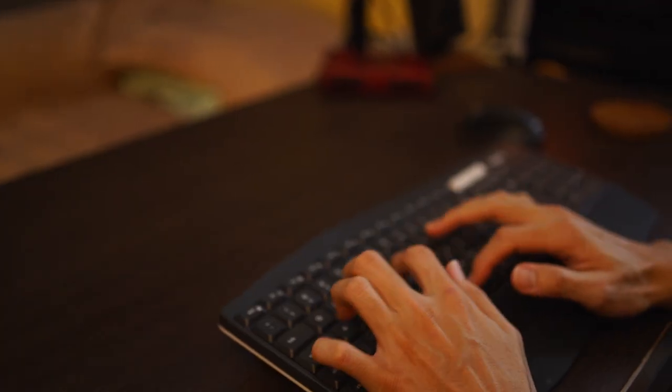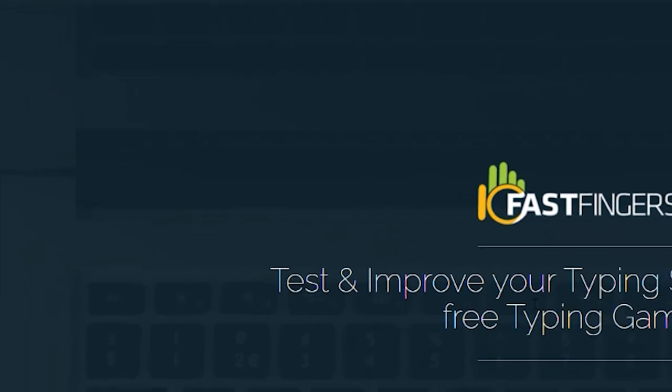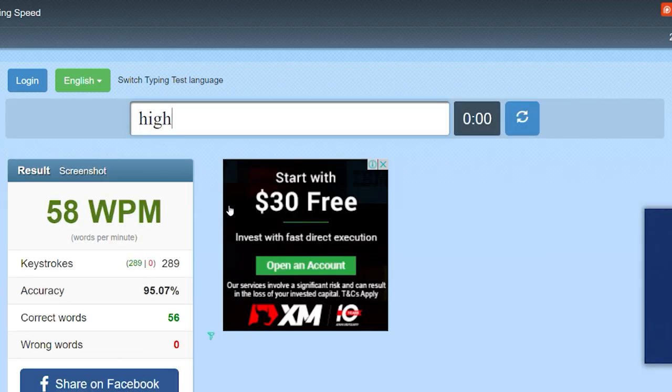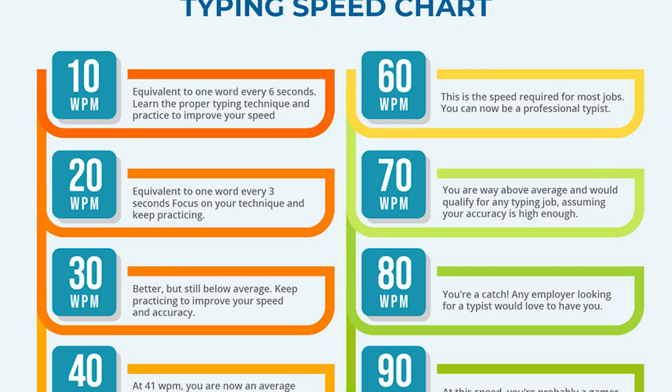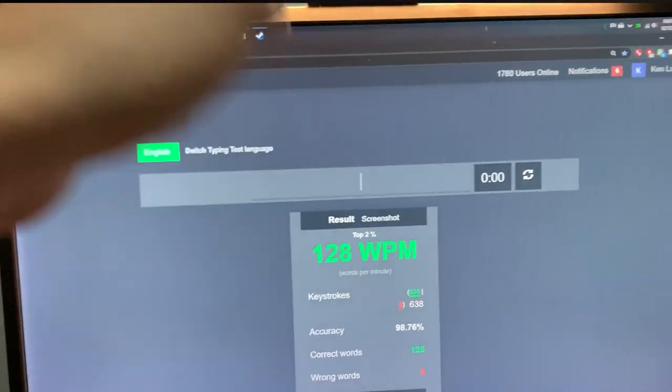When you have the ability to type a little faster, you can get more things done quicker. I found a website called 10fastfingers.com to test out my typing speed, and mine was sitting at 60 words per minute, which is slightly above average. I was determined to increase my typing speed to at least 100 words per minute, but I actually exceeded my goal and went all the way up to 120 words per minute. Here's the breakdown of how I did it and tips I'd recommend you try.